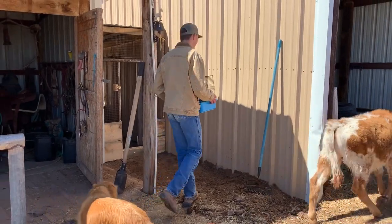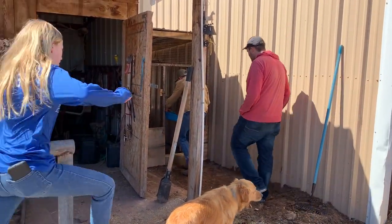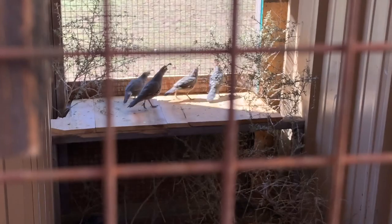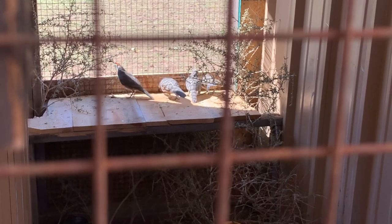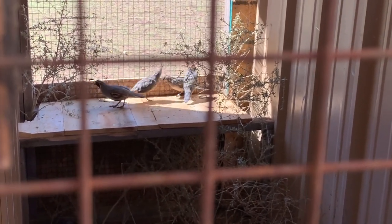Dolan was in the quail cage. Oh look at that! Good job guys, they like it. That's awesome.